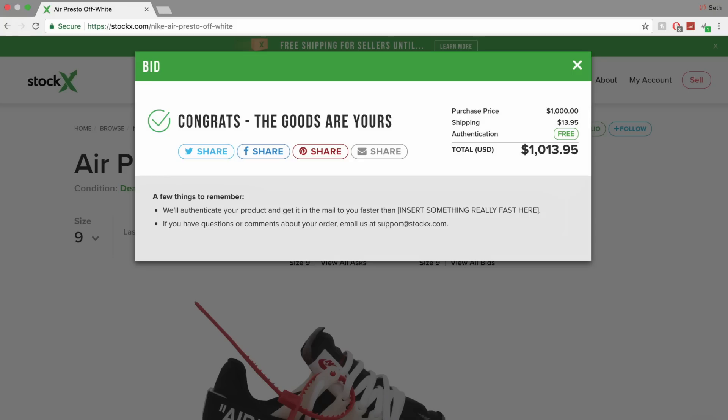Let me go over to my buying tab. Off-White Presto — waiting for seller to ship. That's awesome, I'm stoked! So guys, that pretty much wraps it up for the video. That is buying, selling, and everything in between on StockX. It's a 100% legit way to buy and sell sneakers.